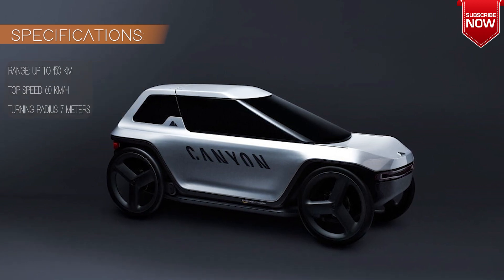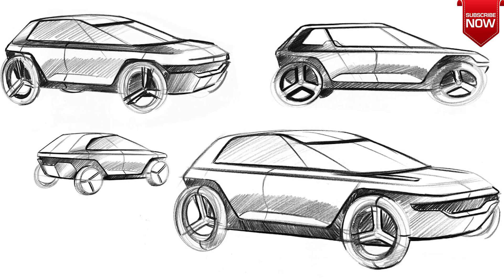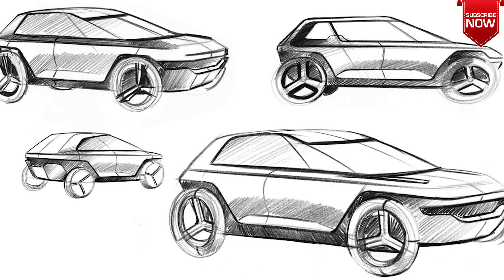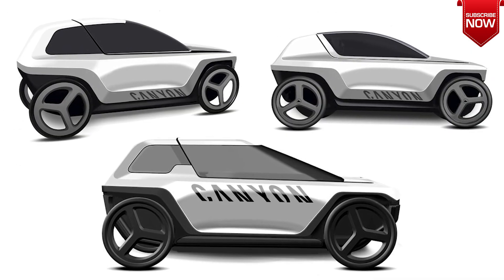It's similar to a recumbent bicycle, allowing the rider to sit back comfortably and place their feet on the pedals. The vehicle uses intuitive side-stick steering, allowing you to turn with ease and maneuver through a 7-meter turning radius.